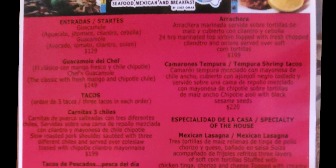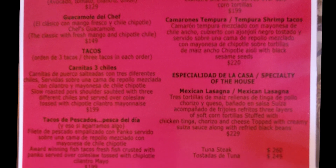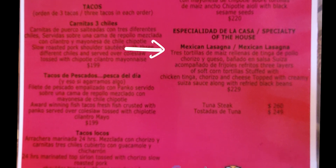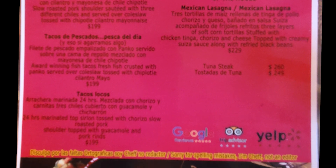On the five different tacos we have, they all come in orders of three tacos per order with a double tortilla. And then we have our Mexican style lasagna, which is amazing. The tacos that sell the most, and that are really, really good, are the tacos locos, which is a combination of three meats — carnitas, chorizo, and steak.